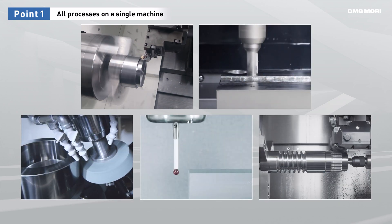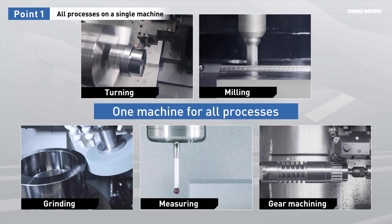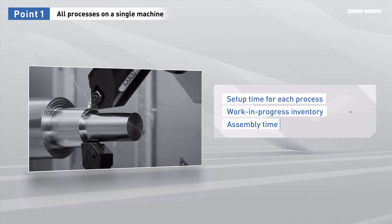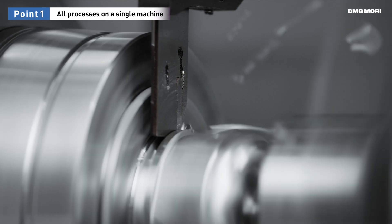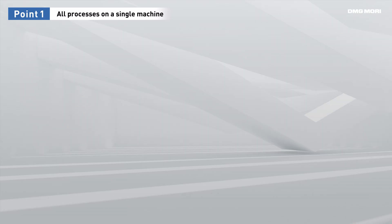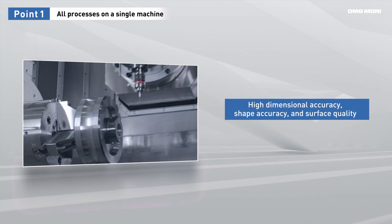DMG Mori's NTX machines offer turning, milling, grinding, gear machining and measurement on a single machine. This reduces setup time between processes, work-in-progress inventory and assembly time. The automatic workpiece transfer from the left to the right spindle enables machining of the workpiece backside without human intervention. The complete machining process can be finished on a single machine, thus eliminating mounting errors and realizing high accuracy.